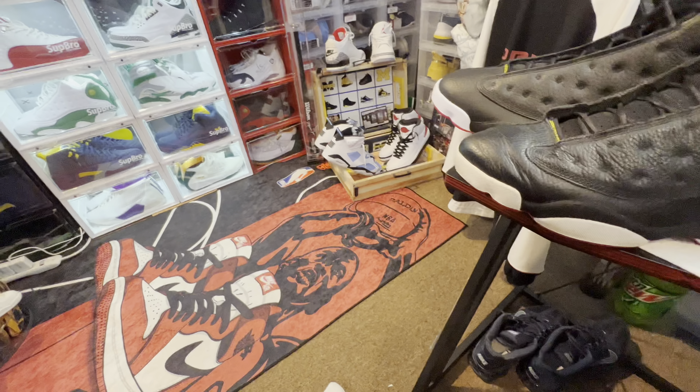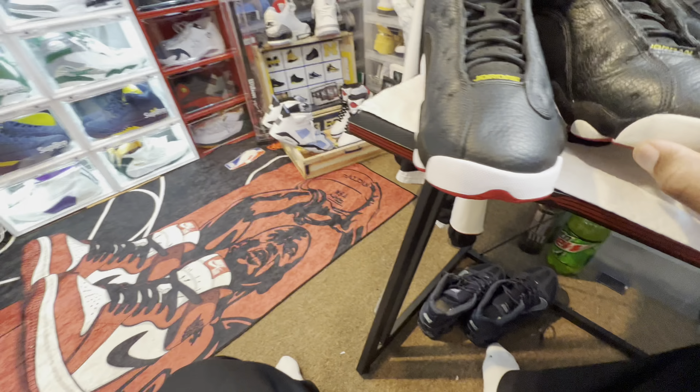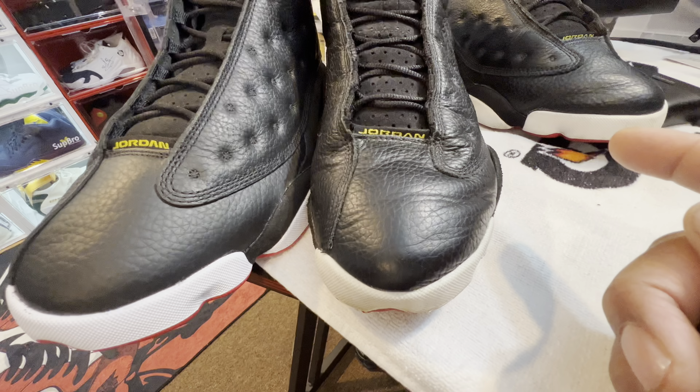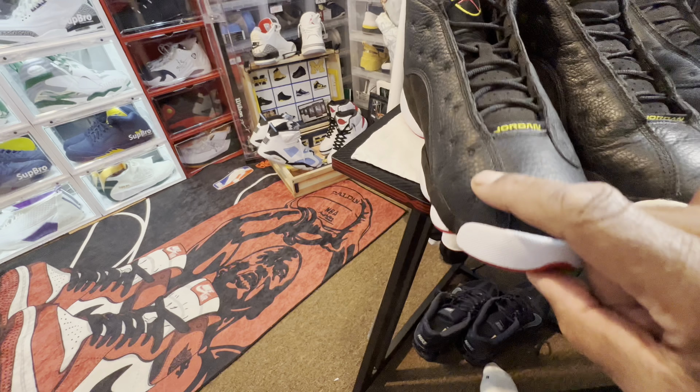Air Jordan 13 Retro, black, true red, and white. Finish Line. Helped out by my guy 234 Life Collection out of Missouri — appreciate you brother, as always.